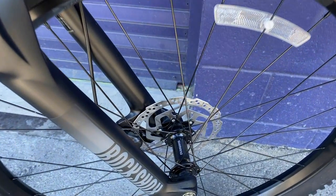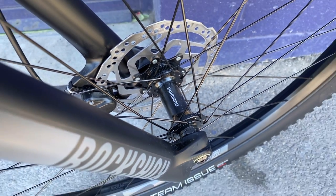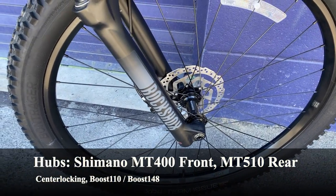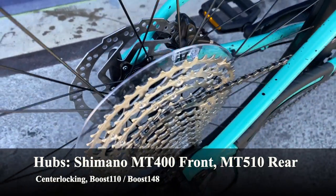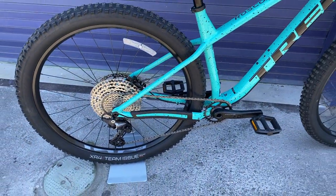The hubs are Shimano-branded front and rear and are center-locking. In the front we have the Shimano MT400 with Boost 110, and in the rear the Shimano MT510 with Boost 148 and a 12mm through axle — a great hub set overall.